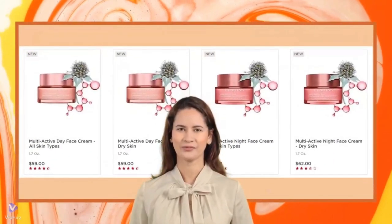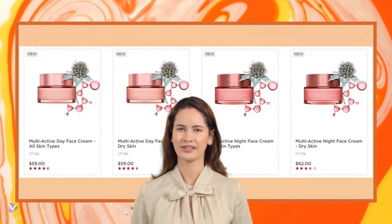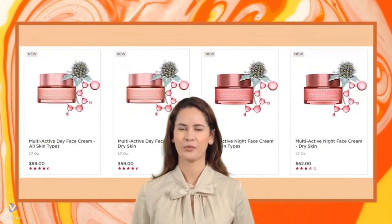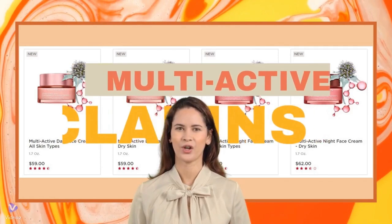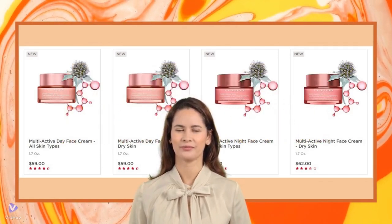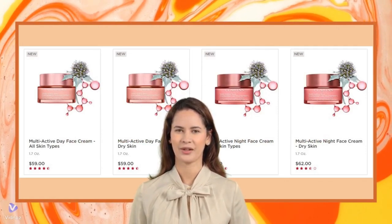Hi, everyone! Are you considering incorporating anti-aging products into your routine? You may wonder if the products in the Clarins Multi-Active Skin Care Collection are worth the investment. Please keep watching, as we will delve into user feedback from Sephora shoppers to find out.